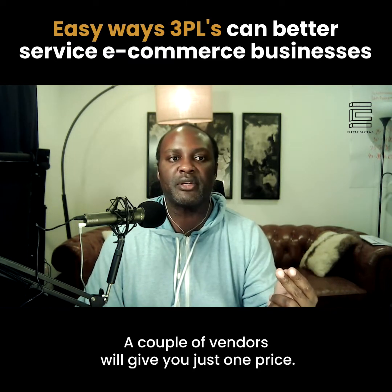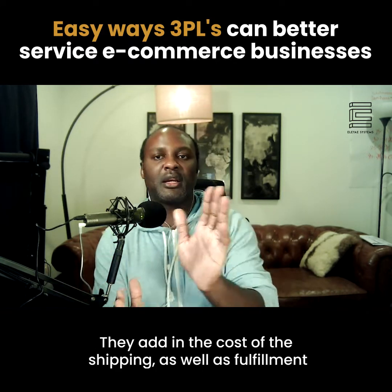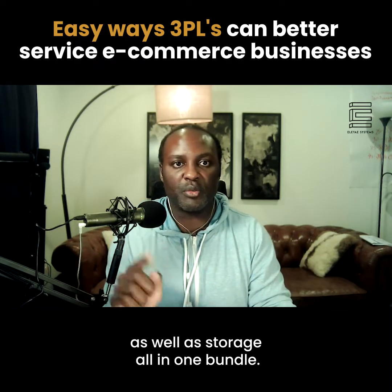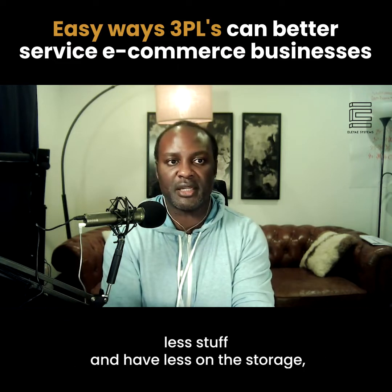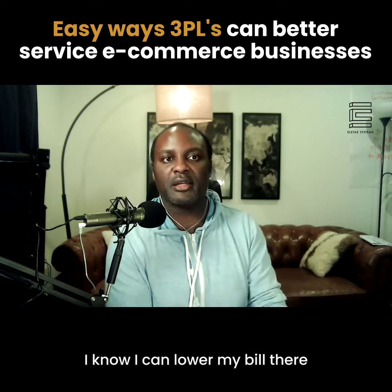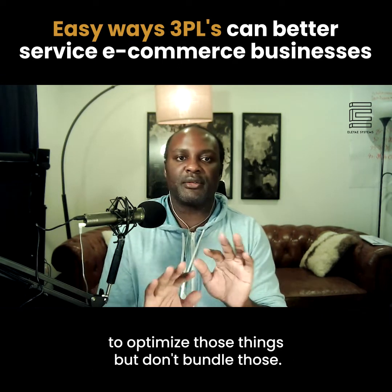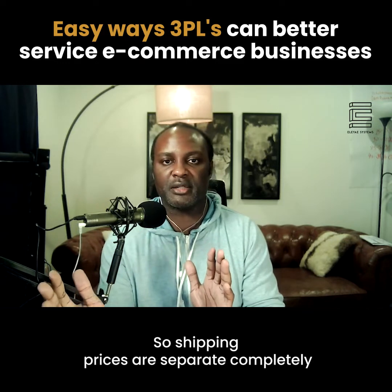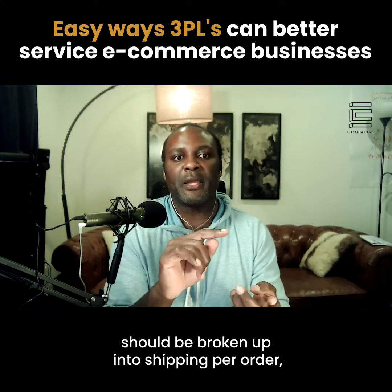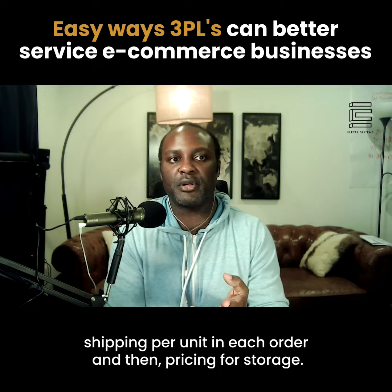Some 3PLs go too simple — a couple of vendors give just one bundled price covering shipping, fulfillment, and storage all together. I don't like that because I can't optimize. Sometimes I can send less inventory and reduce storage costs, or if I have fewer orders going out, I can lower my bill there. Keep shipping prices completely separate from the fulfillment service, but the fulfillment service itself should be broken up into cost per order, cost per unit in each order, and pricing for storage.